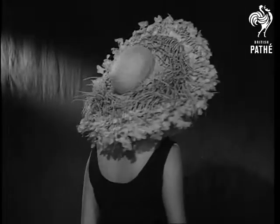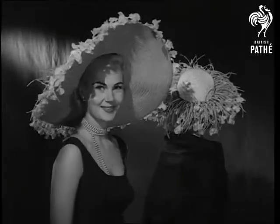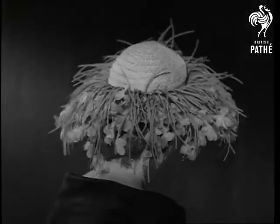Obviously, in this case, the big hat has it all over the small one. Or has it? Both feature flowers blooming on light summer bonnets.